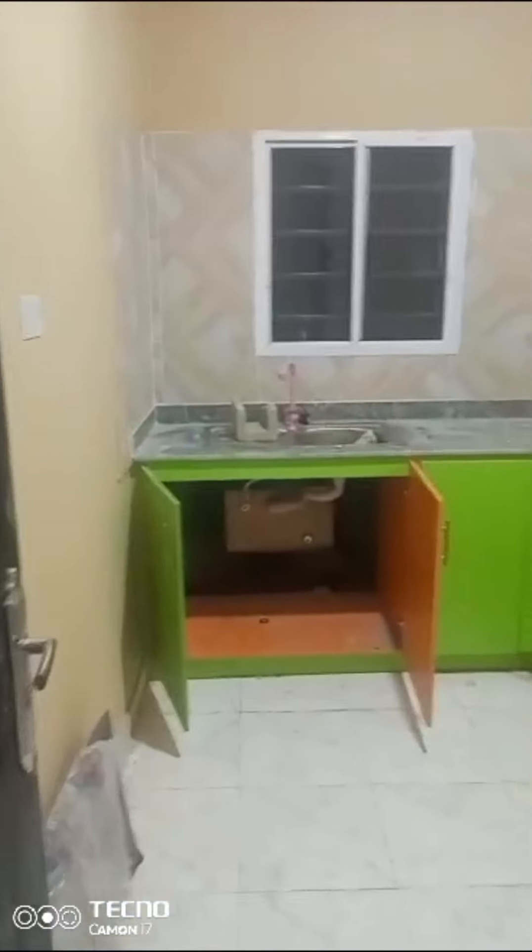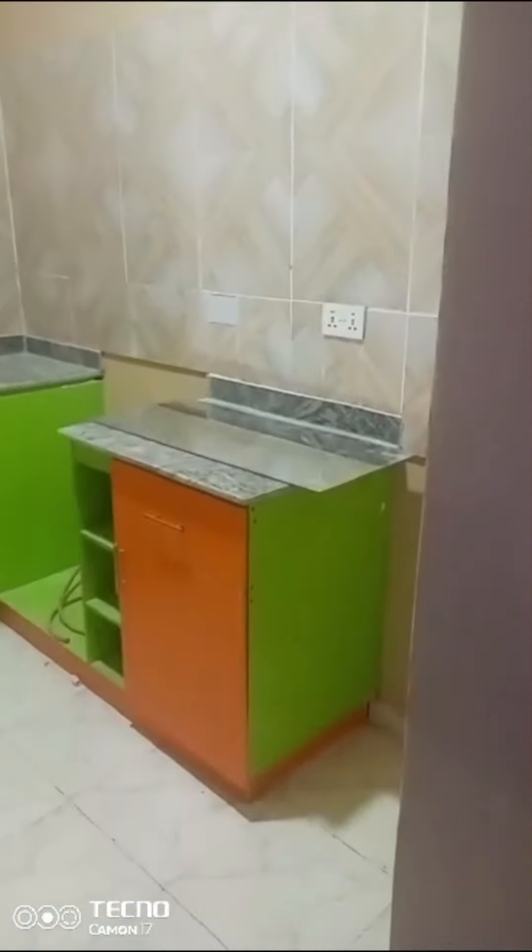This is a mini flat. This is the balcony to the apartment. This is a kitchen — brand new kitchen. And there is an inverter to the apartment.